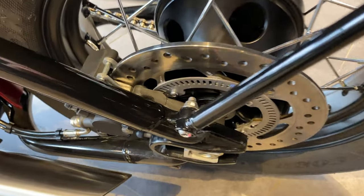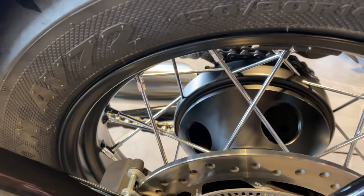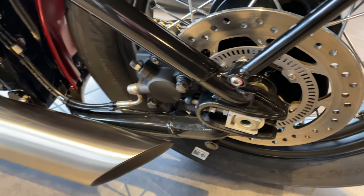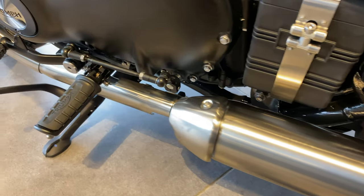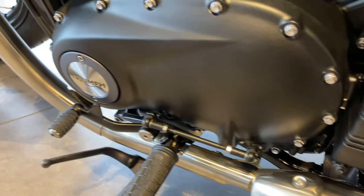Rear brakes are a Nissin single-piston ABS caliper with a disc size of 255mm. There's your aluminium exhaust again. Six-speed gearbox with torque-assist clutch.